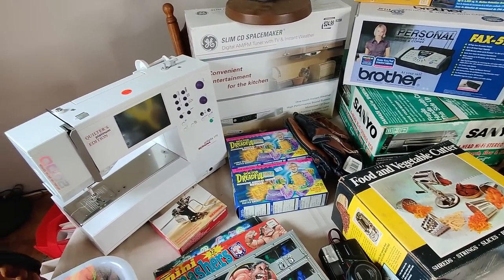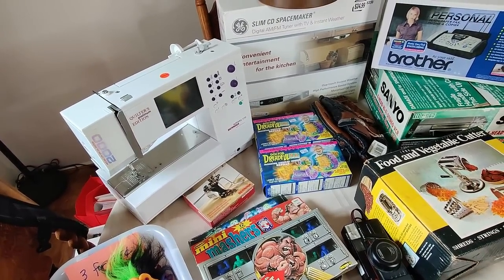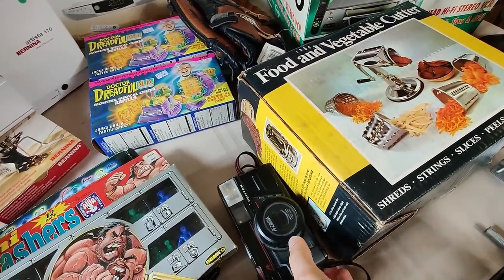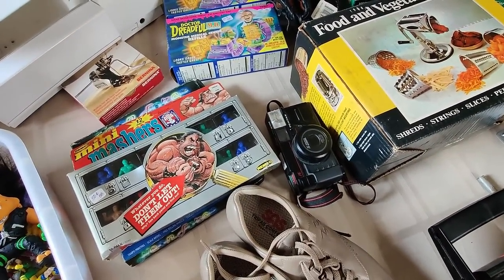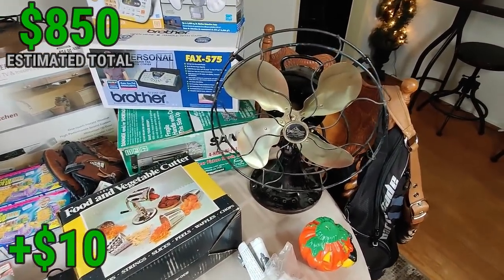Sometimes when you just run into these random sales it's a great surprise. I was planning on going just for the sewing machine but the other stuff was amazing. I should also mention the camera — I paid $5 for a Pentax camera. It's not a great model, $20–$25, but five dollars in good condition is fine.